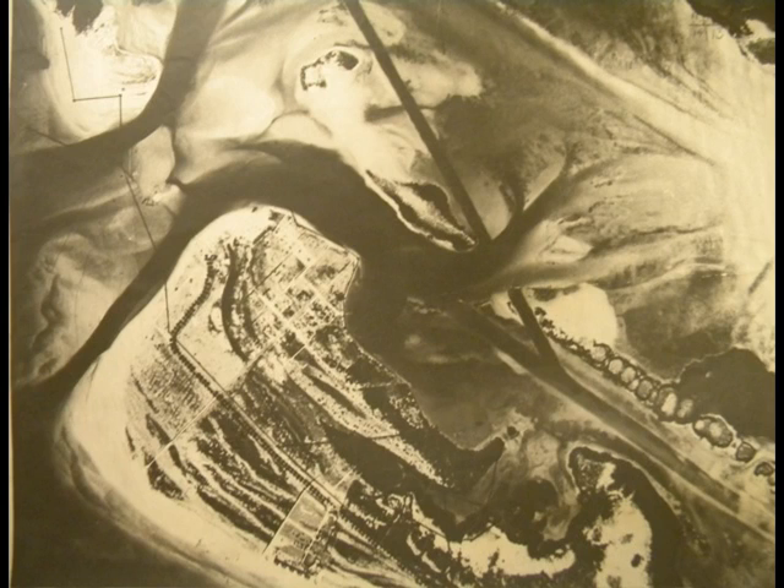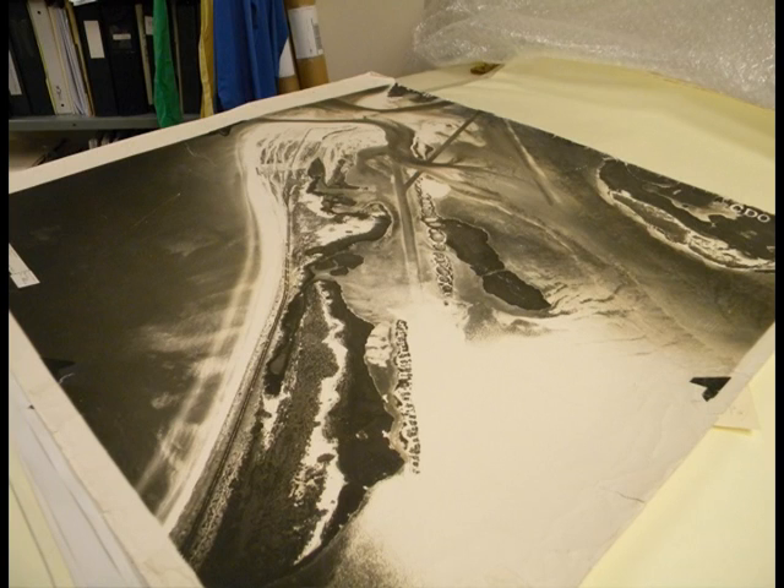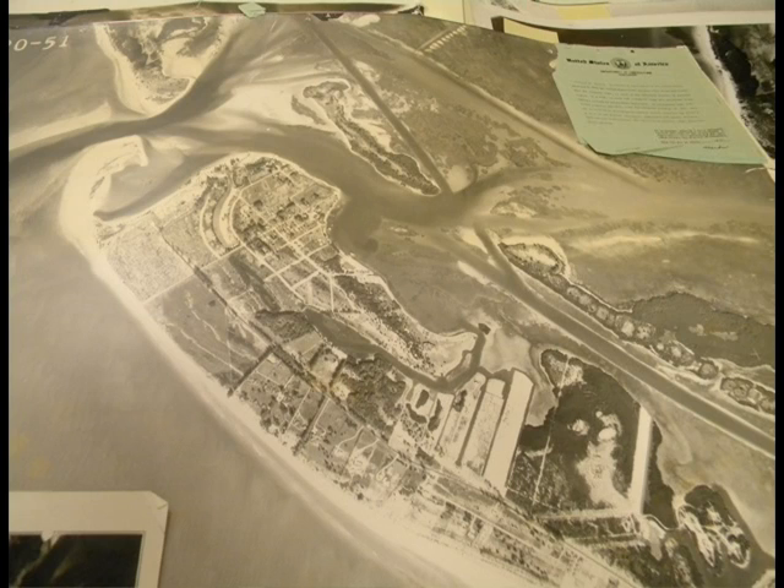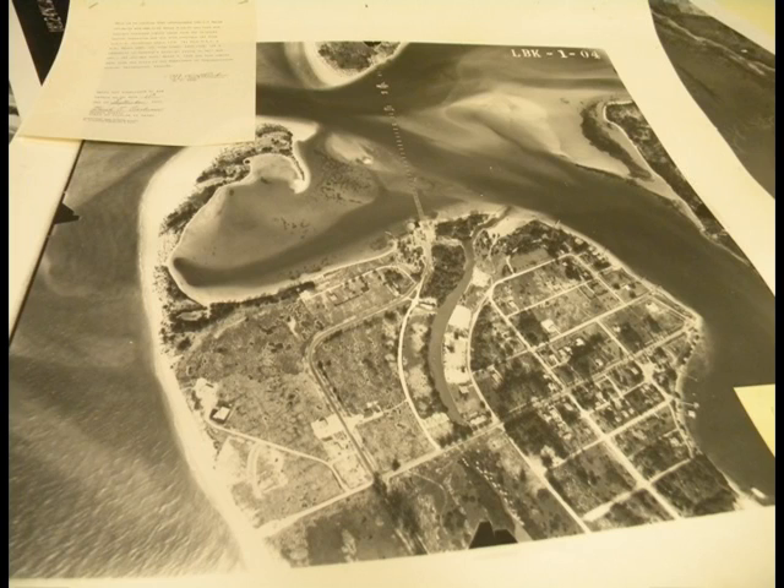Here are some early aerial photos of the north end of Longboat Key and Longboat Key Pass. You can see there were not very many people — around 1940, very few people on the island. In 1960, there were about 1,000 people on the whole island. This map from about 1940 shows some development, and a 1951 map shows where they were dredging canals, filling inside seawalls, and making it more habitable for humans.